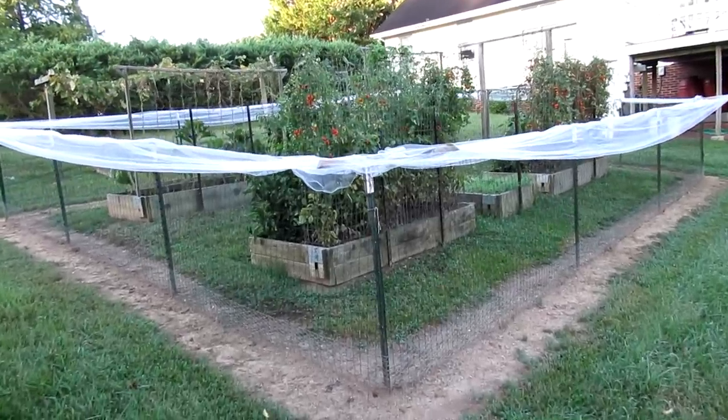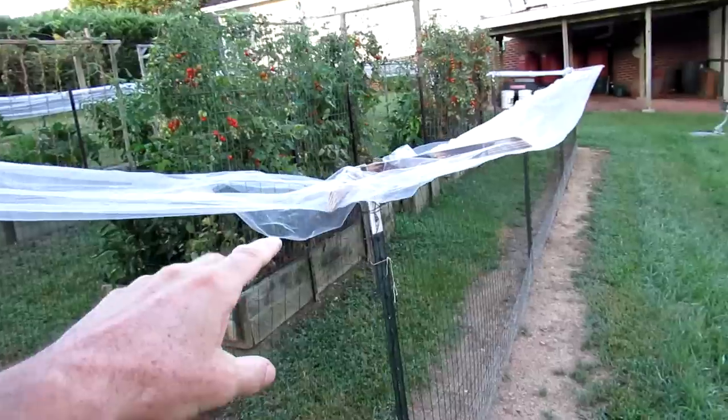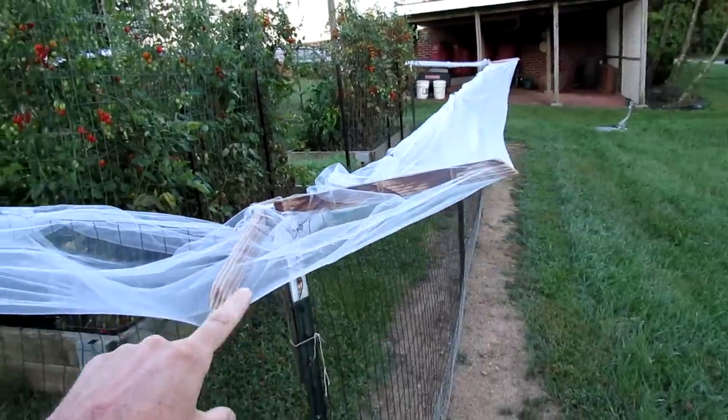Well, they still got in there. They seem to be able to climb over this. Such a bummer — this took like two hours yesterday.